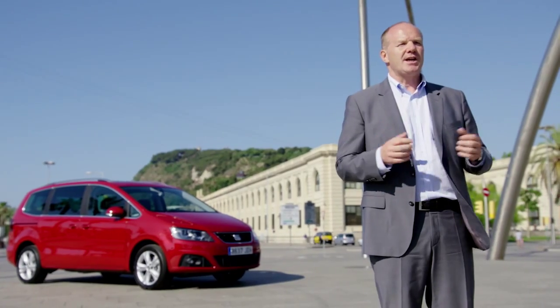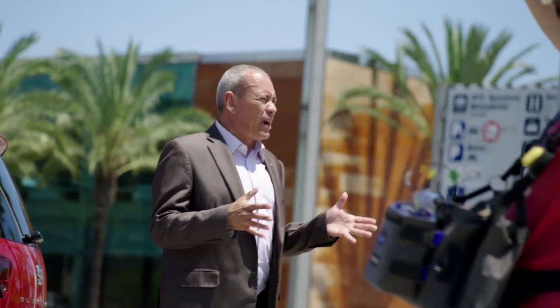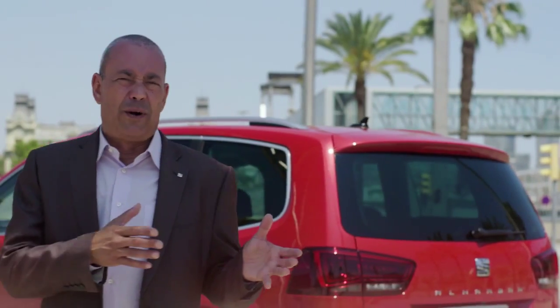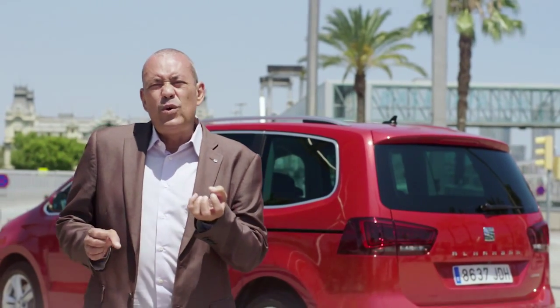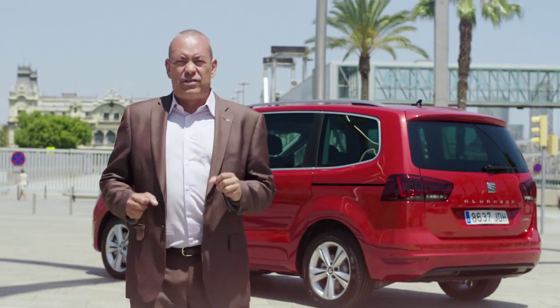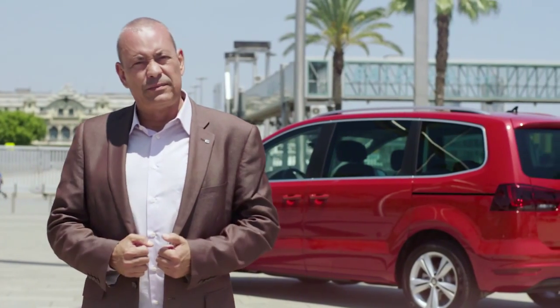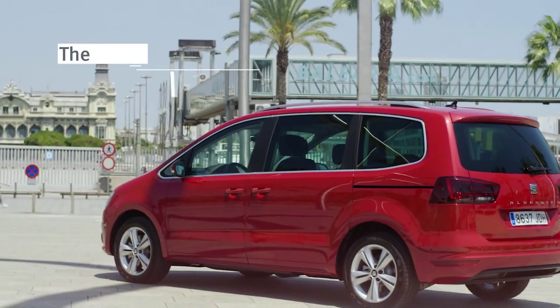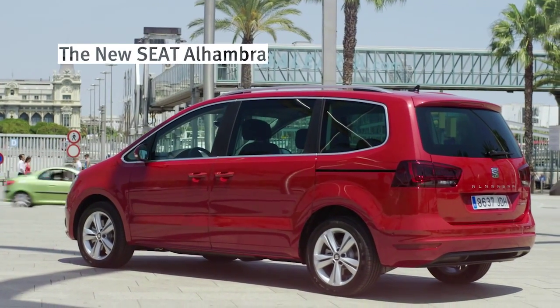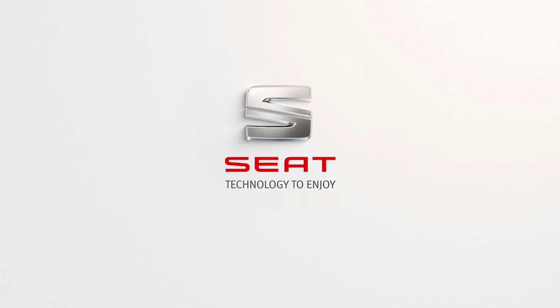So let's recap all this. Driving the new Alhambra is now safer and more comfortable. The new Alhambra gets better all over — better outside, better inside — with the new engine range, powerful and highly efficient. The latest technology in safety and comfort, and best of all, excellence in connectivity. Now there's one thing left for you to do: drive the new Seat Alhambra 2015. Seat — technology to enjoy.